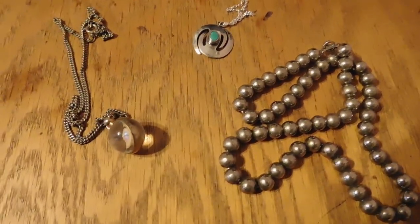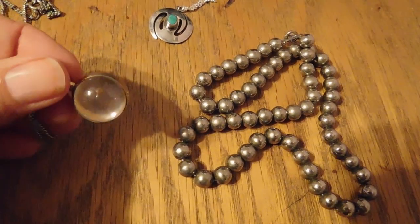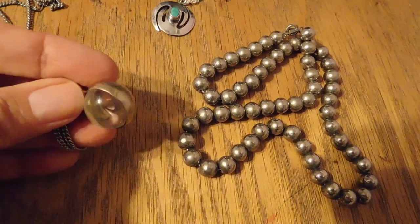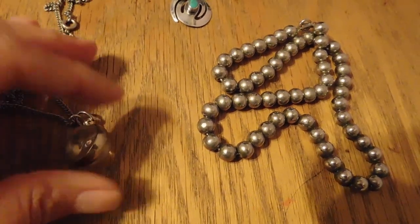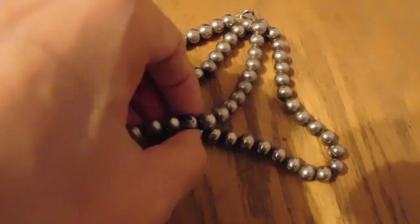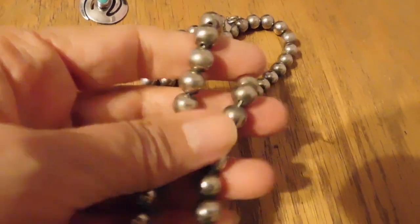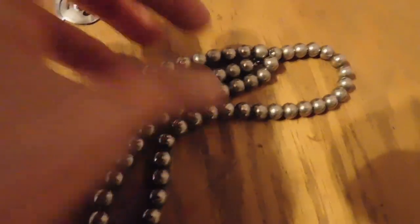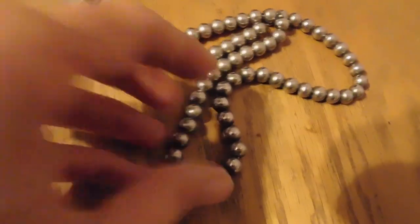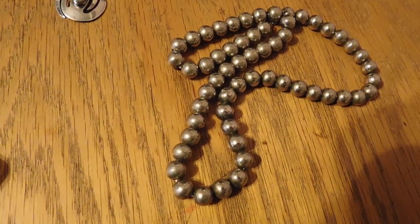I've had three orders today, and all three are necklaces. We have this mustard seed in plexiglass pendant necklace — that sold for $25. I just listed this a couple of days ago. This is a silver-plated ball bead necklace, very nicely made, looks a lot like the sterling ones you see. Nobody would ever know it wasn't sterling. That also was $25.